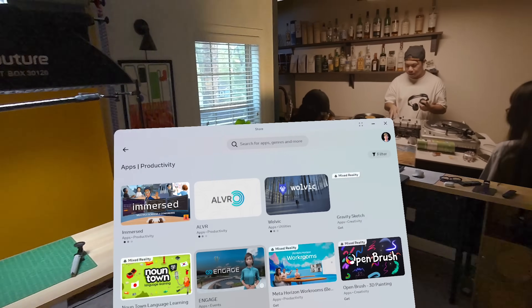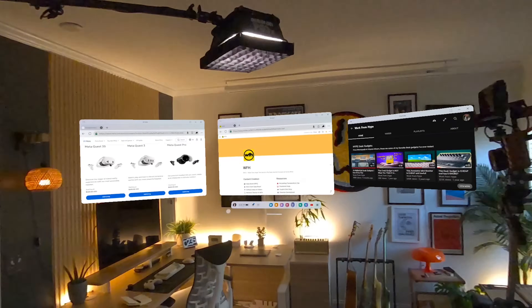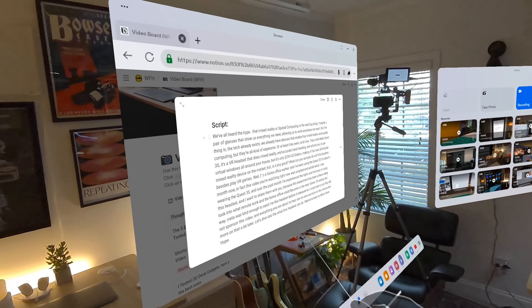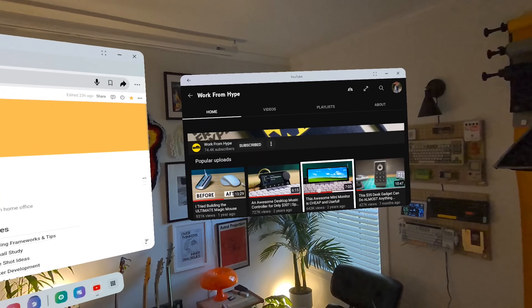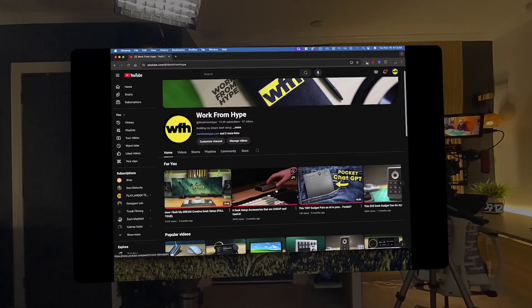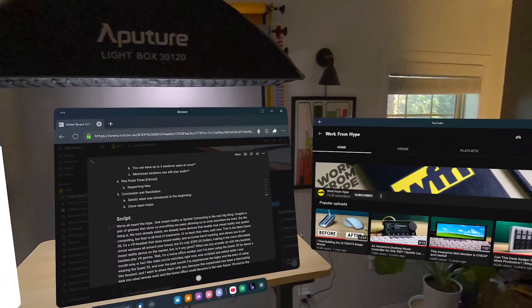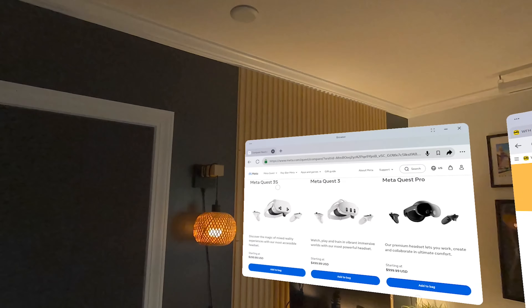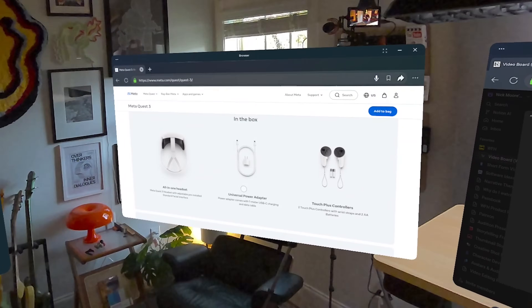I'm officially one-third of the way through this experiment. When I'm wearing the headset, I will typically have a primary window with Notion open for taking notes and writing. Next to Notion, I'll usually have a window open with YouTube — which doesn't sound like a productivity app, but because I'm a content creator, I like having a YouTube window open so I can get inspiration for the video, review past videos to see what worked and what didn't, and to research thumbnails. And finally, if I need to research specific products or look up information for one of my videos, I'll have a window open with Google Search at all times.